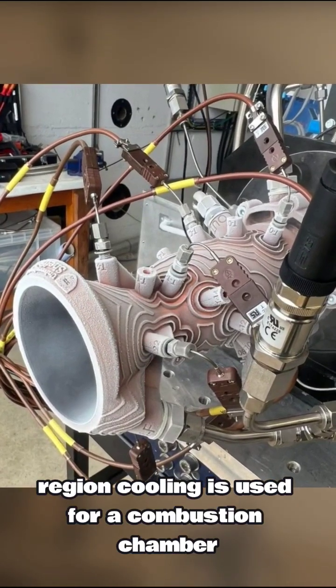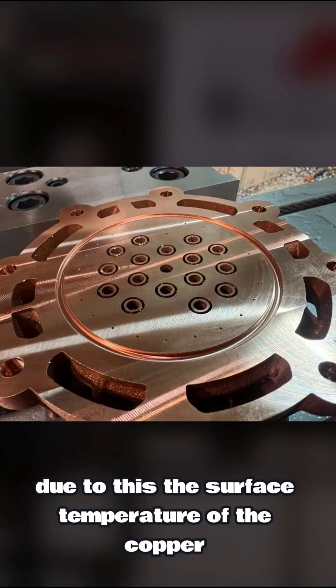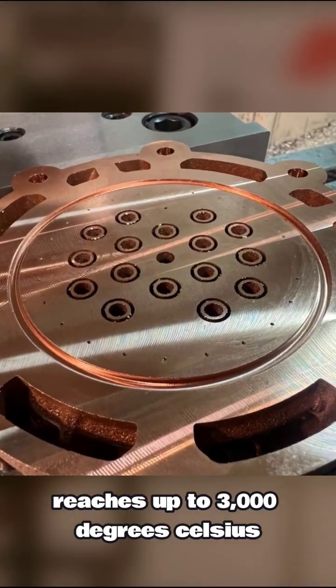Regenerative cooling is used for the combustion chamber, with cooling tubes as small as 0.8 mm. In addition, film cooling is also used. Due to this, the surface temperature of the copper stays at 250 degrees Celsius, while the combustion temperature reaches up to 3,000 degrees Celsius.